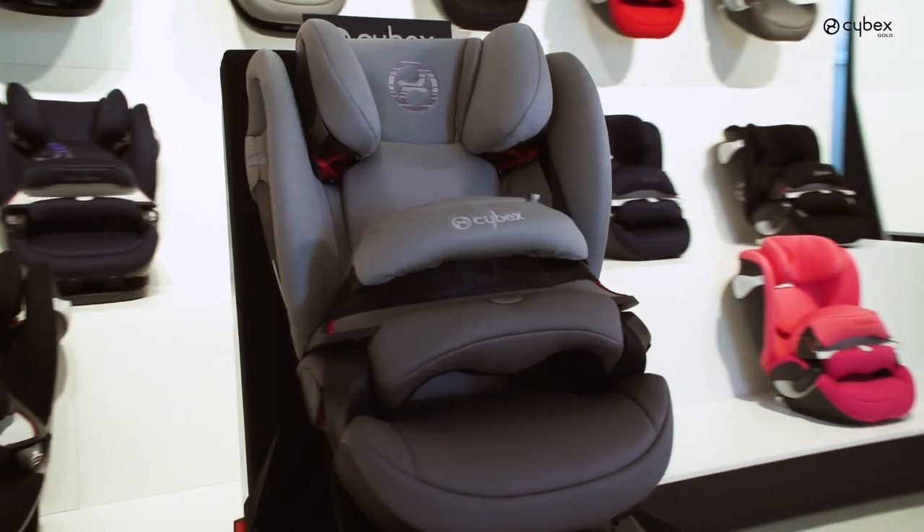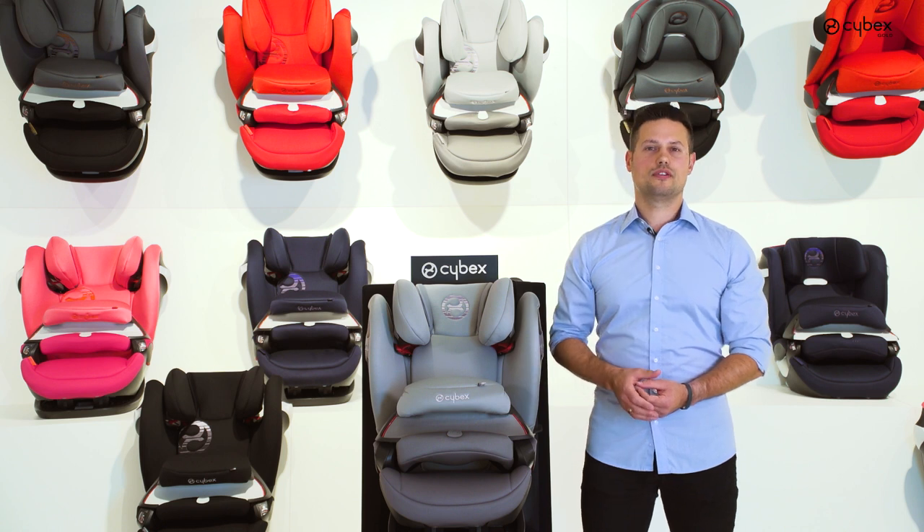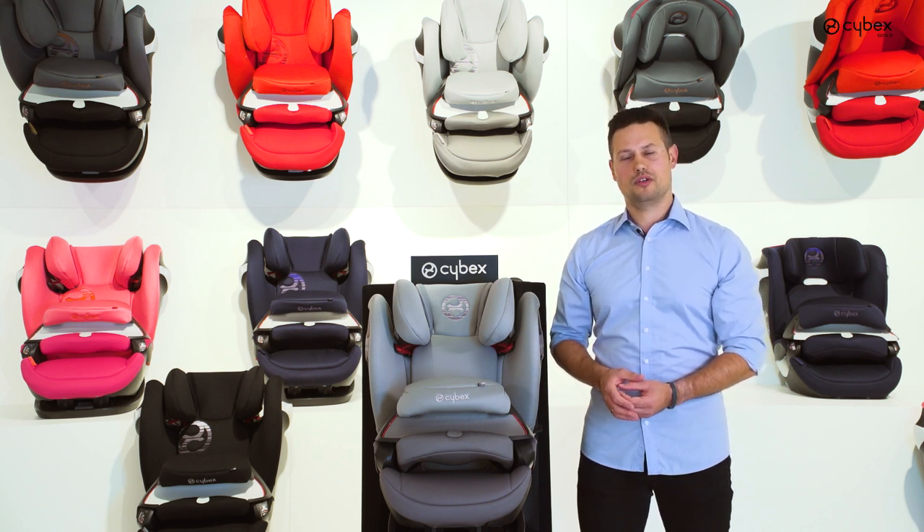Our numerous test winners at ADAC and Stiftung Warentest prove that a car seat with an impact shield is one of the safest solutions when traveling forward-facing with your child.